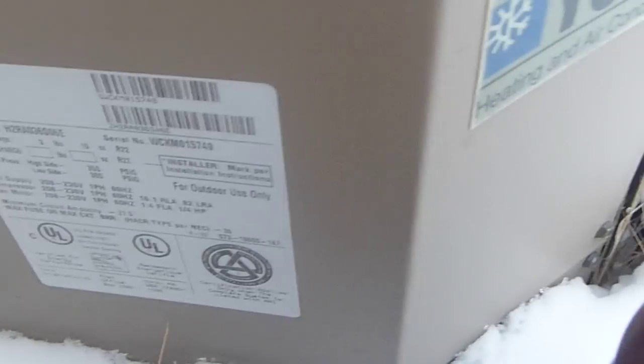H2RA036SO6E is the model number and the serial number is WCKM015749. It has 3 pounds, 15 ounces of R22 refrigerant.